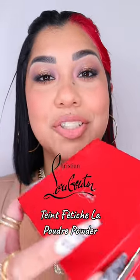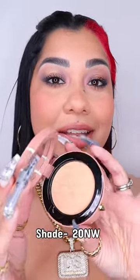It's this new baby from Christian Louboutin — I just finished filming the full review. That's the reason why it's already on my face, but this is the shade 20NW.